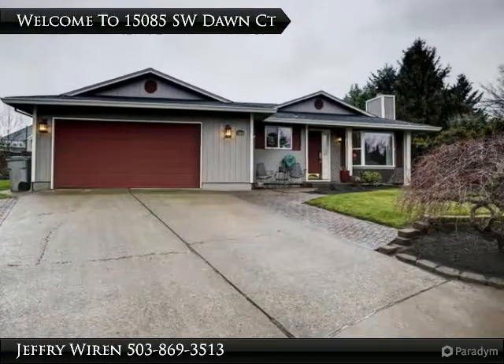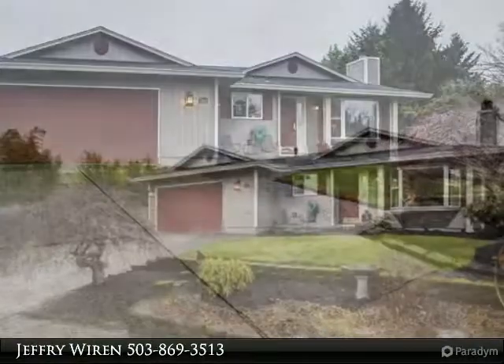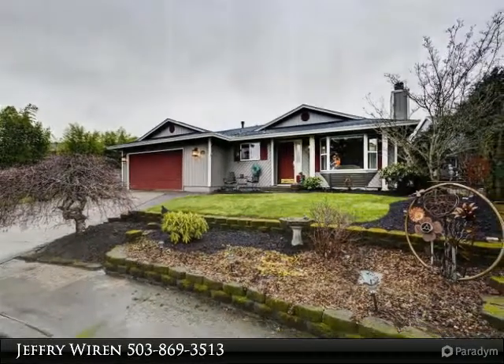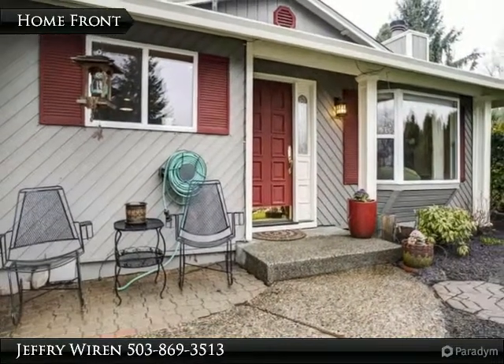Immaculate single level that will knock your socks off. Extensive remodeling throughout, gorgeous kitchen and bathrooms, gleaming hardwoods, delightful formal living room, and huge family room with functional built-ins throughout. Additional bonus room that you have to see to believe.